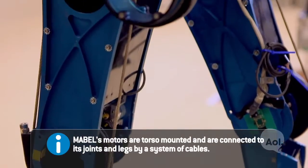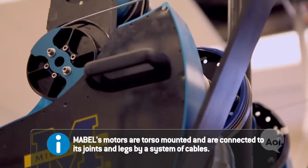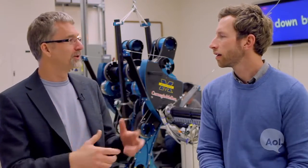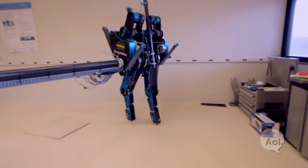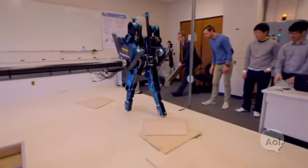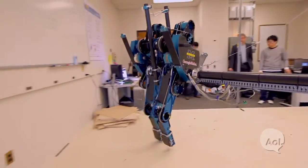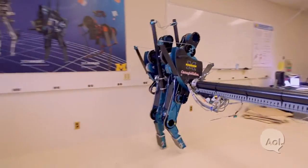Why did you guys decide to go bipedal? Part of that is people respond to robots that are a little bit like them, so the anthropomorphic nature just makes it more exciting. Also, the mathematics and dynamics are such that things you develop on a robot like Mabel can have spin-offs into exoskeletons to help the disabled walk, prosthesis design, etc.